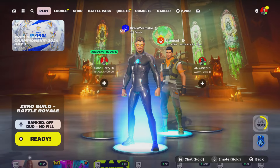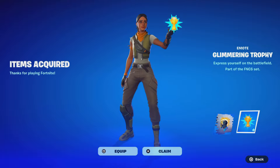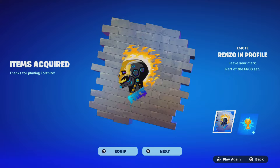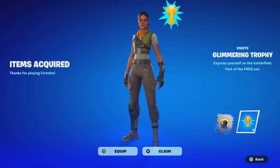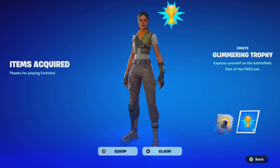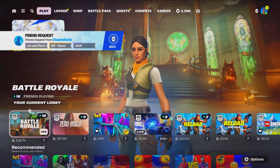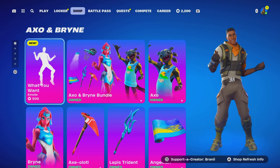We just logged in and got some FNCS rewards. To get these FNCS rewards, you just have to watch the FNCS Globals live for 30 minutes and an hour — you'll get the emote spray, the emoticon, and then there'll be two other rewards for day number two. Let me know what you think.